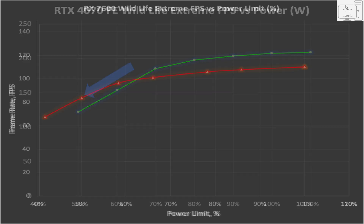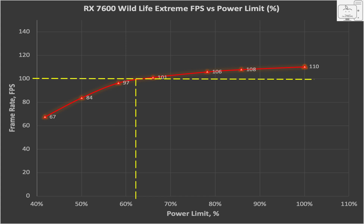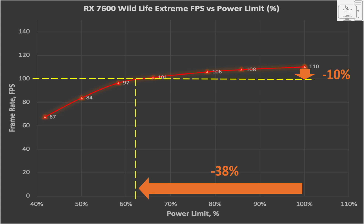With RDNA3 in the 7600, you see something similar, except the performance doesn't really fall off until under 60% power. At 100% power it averages 110 FPS. At just under 80% power, the performance dropped 4 FPS to 106. At just under 60% power, the performance is down to 97 FPS. And at half the power, the performance is 84 FPS — that is 76% of the performance for half the power. For a decrease of performance of 10%, which drops to 100 FPS, the power dropped 38%, translating to about 105 watts. That's pretty efficient.